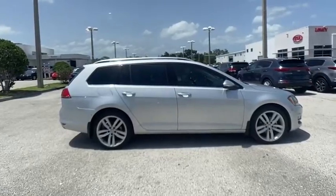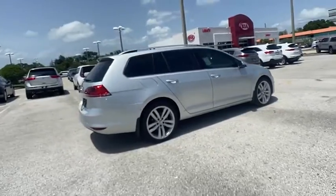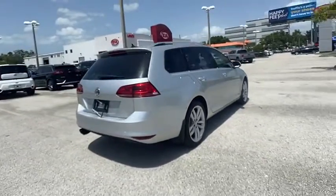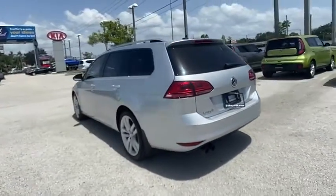Come test drive the 2017 Golf. It's the original fun-to-drive hatchback. Drive one today — priced below $15,000. This vehicle has less than 105,000 miles.